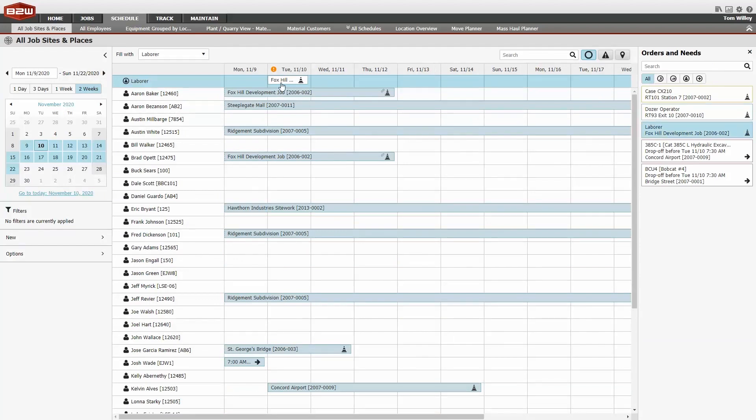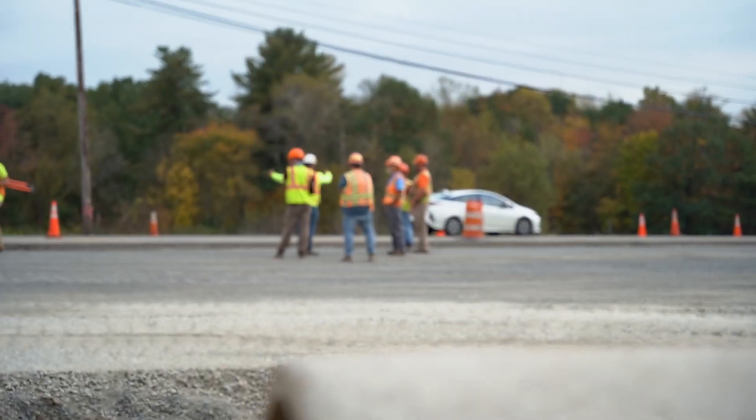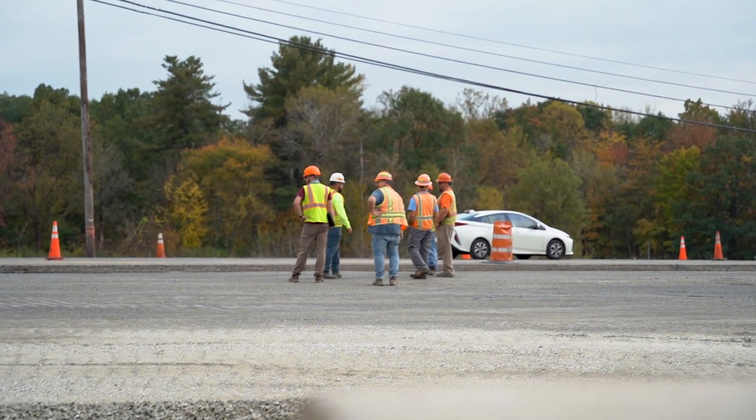As far as learning goes, the schedule side is very easy. It's a web-based program and everything is pretty much labeled the way you think it should be labeled. You need a little more time with MovePlanner — there are some moving parts and pieces you've got to get used to as far as how it works. But overall, it's one of the easier systems that I've learned.